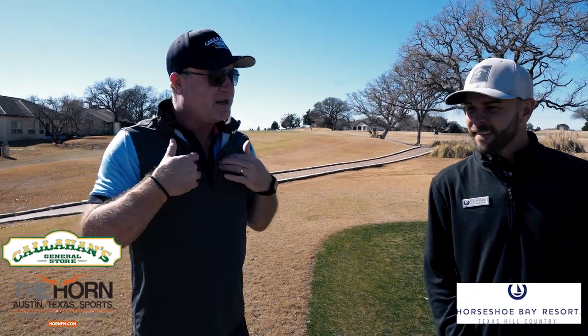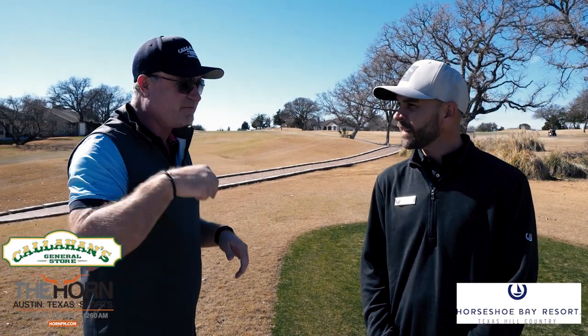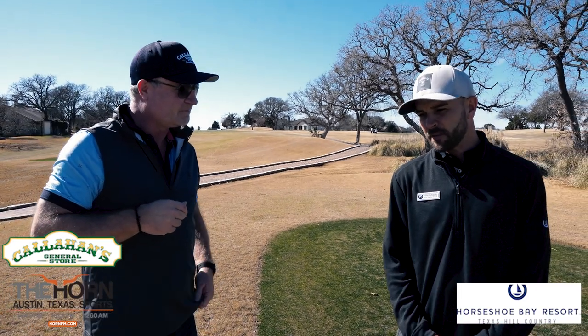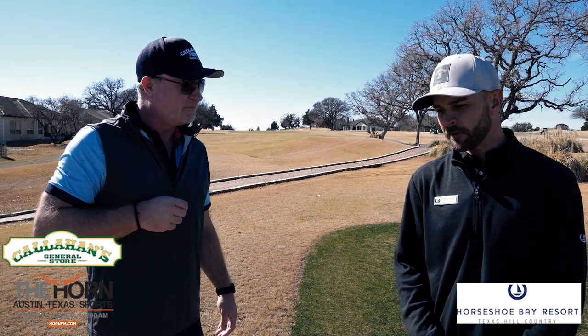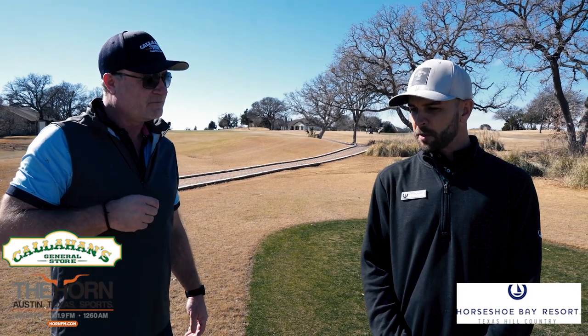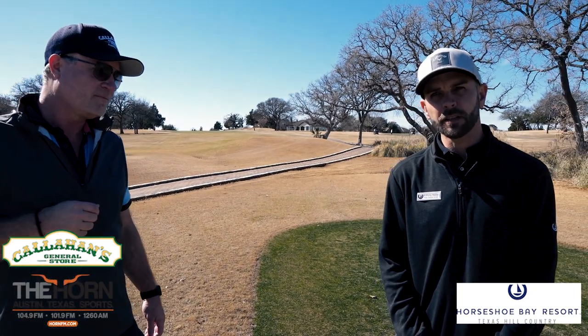It's the ultimate staycation at Horseshoe Bay. But tell us about Slick Rock. This is the original, right? It had a 50th birthday last year - 1972 - so this is a 50th birthday last year for this golf course. So it all started in the late 60s. The Hurd family had a vision to create world-class golf here in the hill country with a variety of amenities as well, and it started with Slick Rock. They hired Robert Trent Jones Sr., who at the time was the most world-renowned golf architect, and started out their vision here at the golf course.